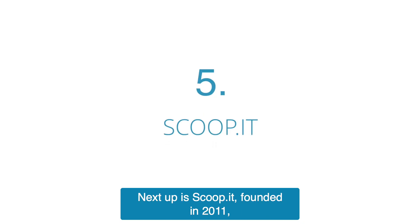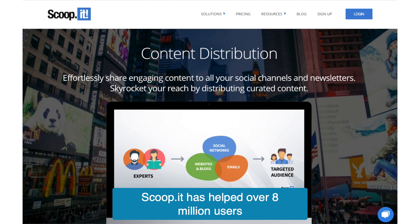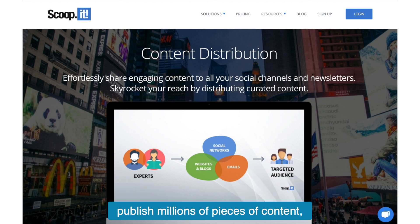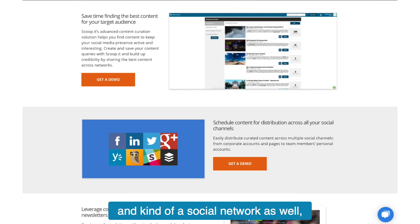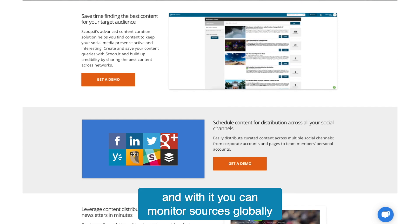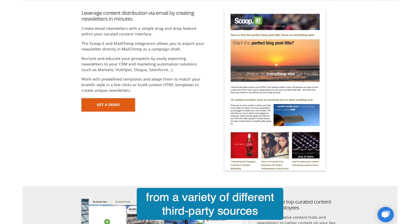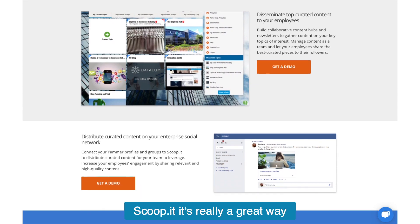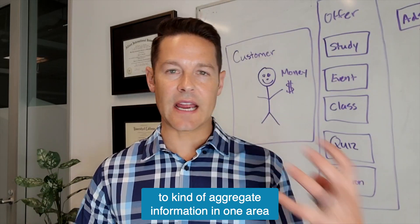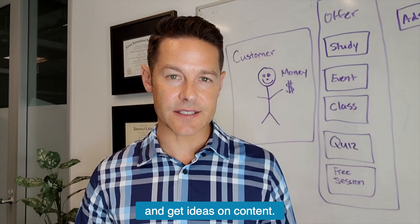Next up is ScoopIt. Founded in 2011, ScoopIt has helped over 8 million users publish millions of pieces of content. It's part of a content curation platform and kind of a social network as well. With it, you can monitor sources globally and curate content from a variety of different third-party sources like niche magazines and mainstream media outlets. ScoopIt is a great way to aggregate information in one area and get ideas for content.